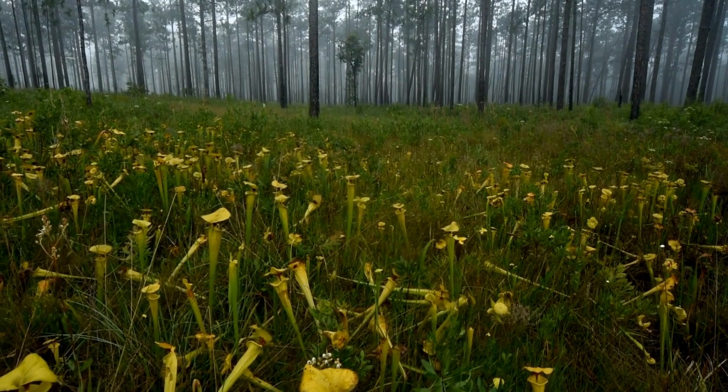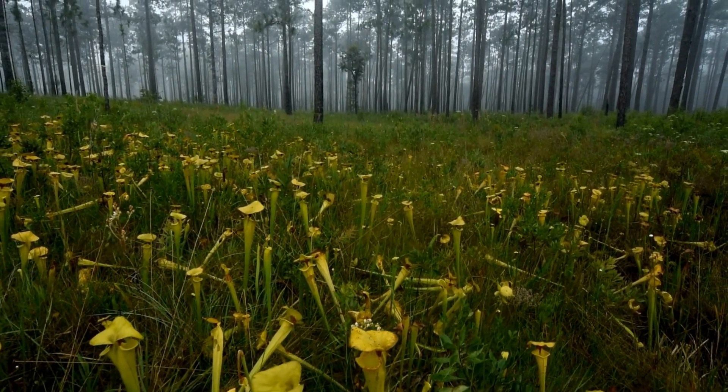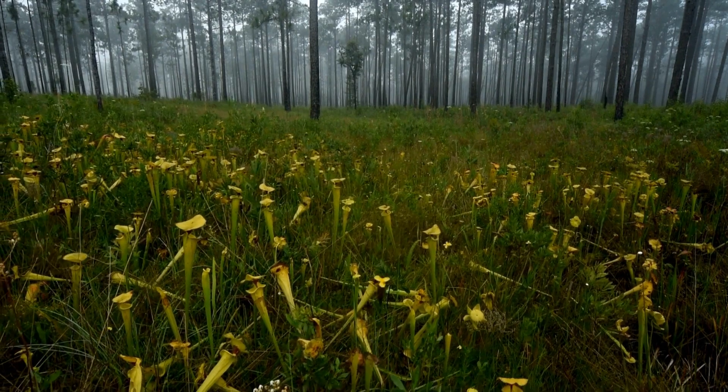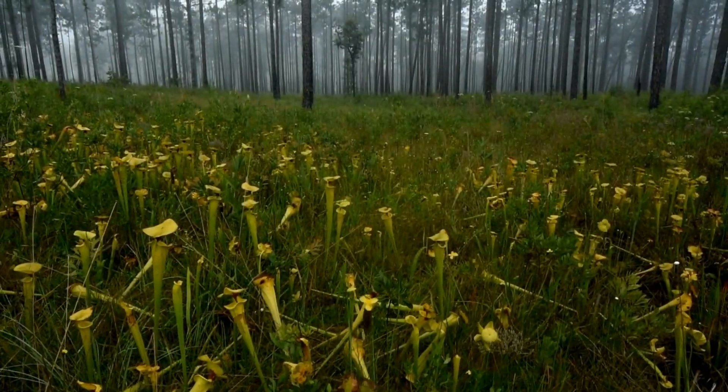So, the next time you come across a pitcher plant, take a moment to appreciate the incredible adaptations that have allowed these plants to thrive as nature's own insect predators.